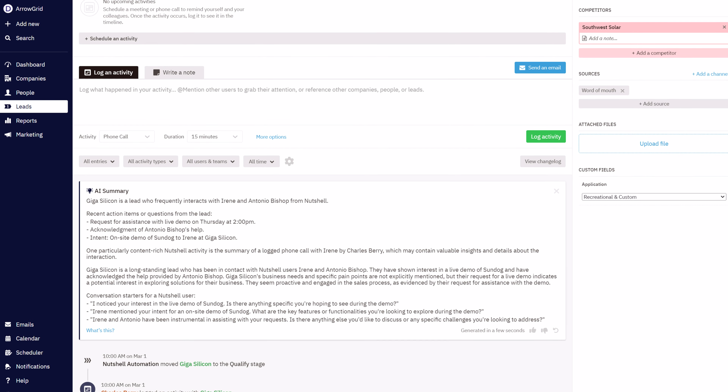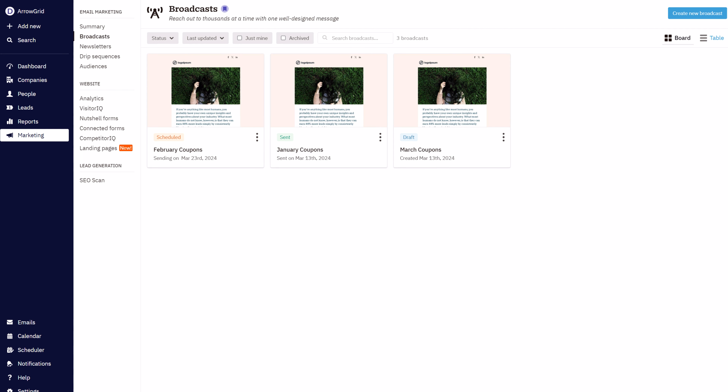On top of these AI features, Nutshell Power AI lets you create more sales pipelines, teams, customizable roles, web forms for lead capture, and custom fields compared to our lower CRM plans.